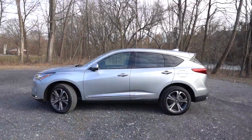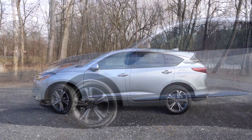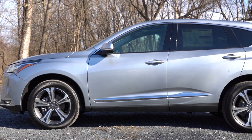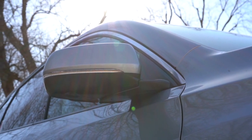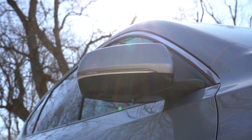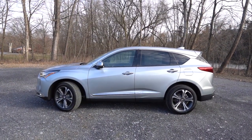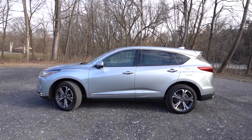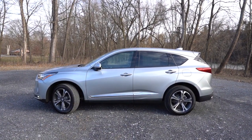Around the side: gloss black window surrounds come standard with chrome upper window trim and privacy glass. There's A-Spec badging on the front fender if you go that route. Side mirrors are body-color, power-adjustable, heated, with LED integrated turn signals. All trims get the reverse gear tilt-down feature. Advanced trims add LED puddle lights and power-folding mirrors. Wheel sizes are 19x8-inch alloys for base and Technology trims, and 20x8-inch alloys for A-Spec and up.